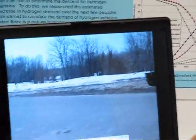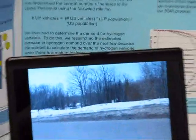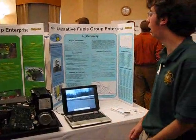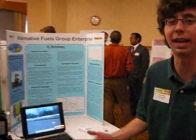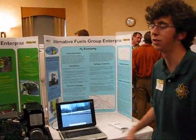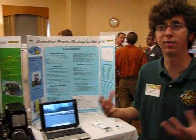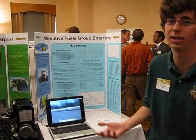The solar car's goal is to try to run in the American Solar Car Challenge in 2012. The Clean Lift's goal is to try to run a forklift off of hydrogen. And the H2 economy is to try to figure out what it would take to create the hydrogen economy in the upper Midwest.